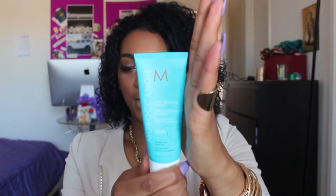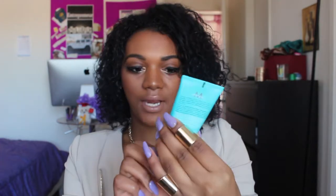I just switched to Moroccan Oil Curl Define. It looks like this bottle — I'll put the link below. It fights frizz, so this time my hair hasn't been as frizzy as it normally is. I've been using the Moroccan Oil and really loving it.